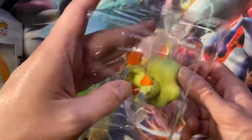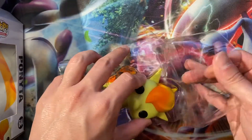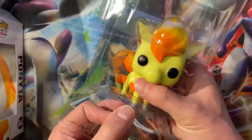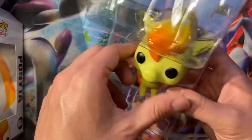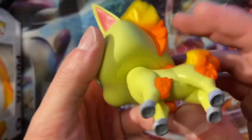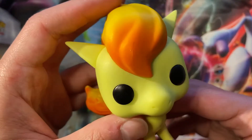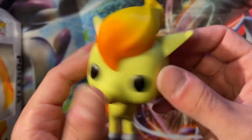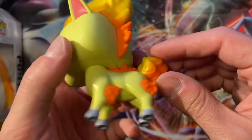Looking at the quality — there's no stand, so she's just going to stand on her four feet. It's actually pretty good. Obviously her head moves and everything. This is actually pretty good quality and I like that there's no glitter on it.